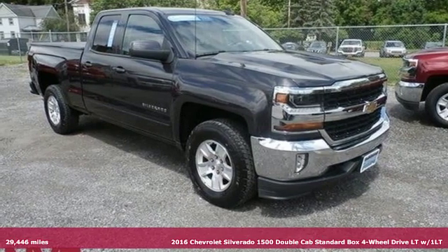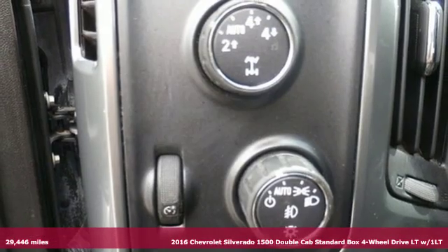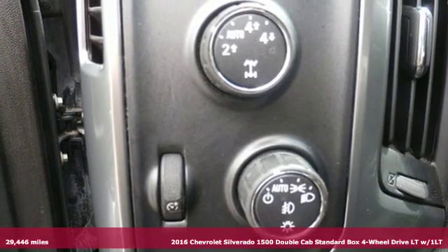It's a 2016 Chevrolet Silverado 1500. In a Chevy, the journey matters more than the destination.